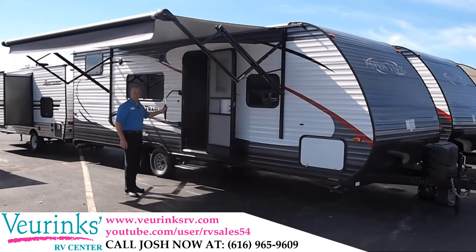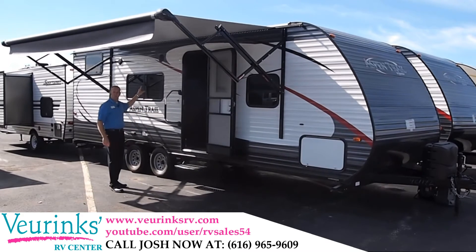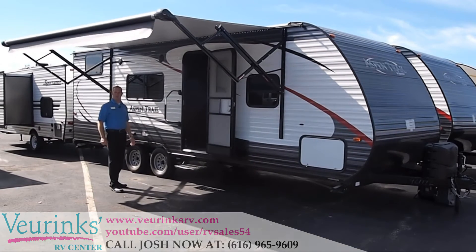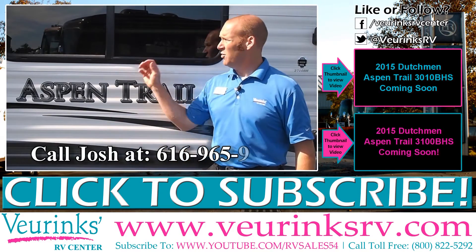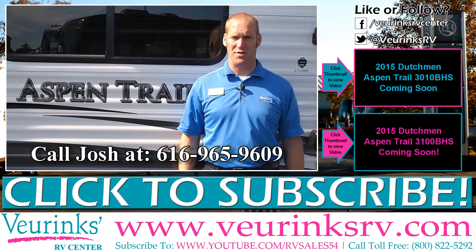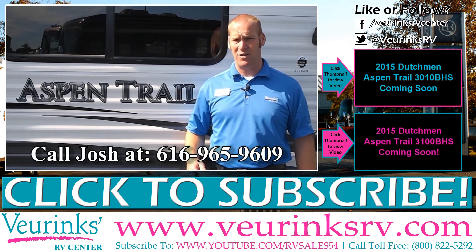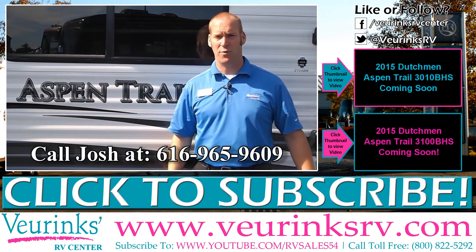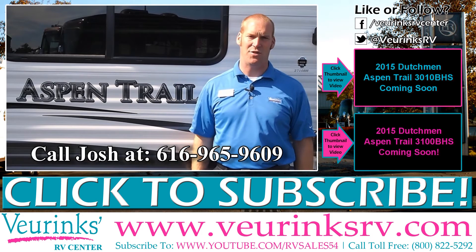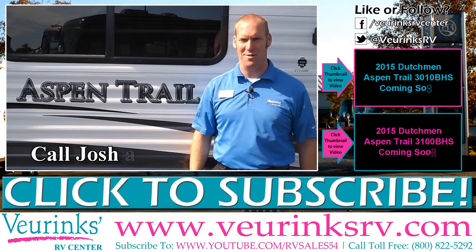We've got a large assist grab handle — real easy to get inside — and we're going to give you exterior speakers for rocking out those tunes at the campground. Thank you for coming on this video tour of the all-new 2015 Dutchman Aspen Trail 2710. My name is Josh Lambert with Vierings RV Center. If you have any questions on this unit or any other unit on our lot, feel free to give me a call direct at 616-965-9609. We'll see you at the campground.